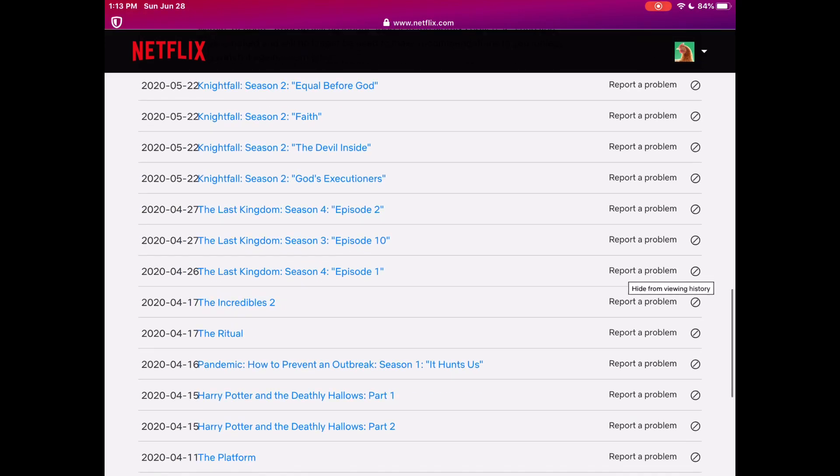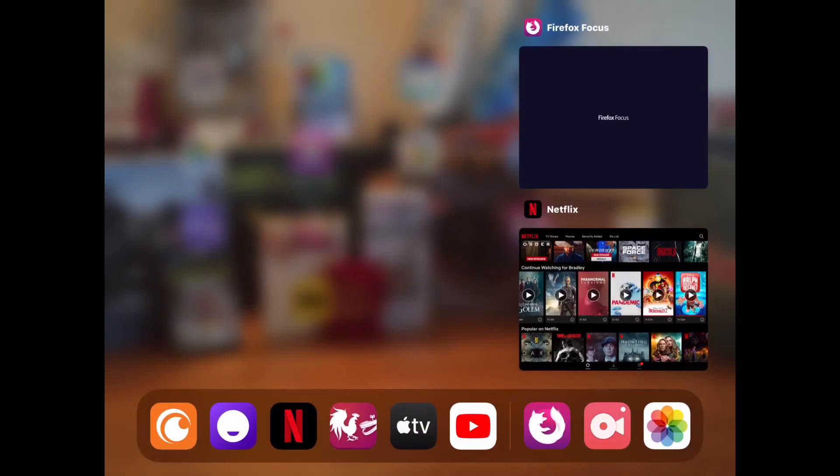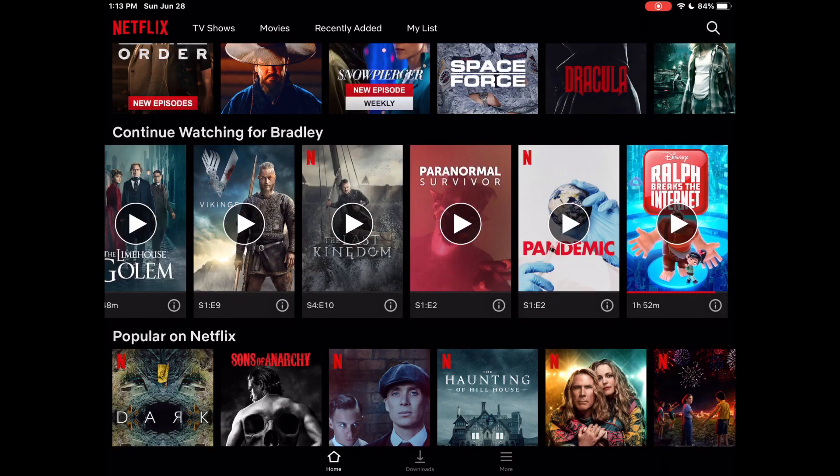We're gonna get rid of this one, and let's go over the Incredibles 2 because I saw that one on there. Now we're quickly going to go back to Netflix and see if it's gone — there you go. You can see they disappeared. A couple of them disappeared; the show did not fully disappear.